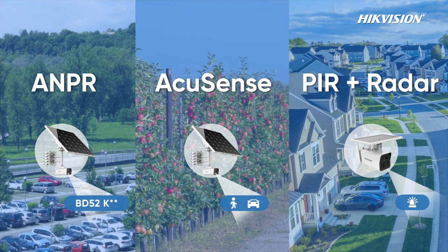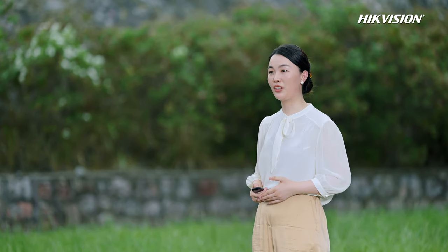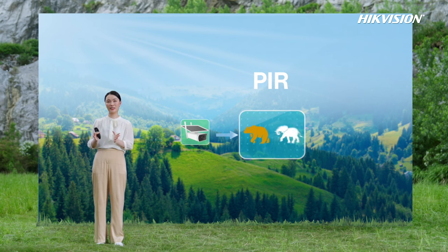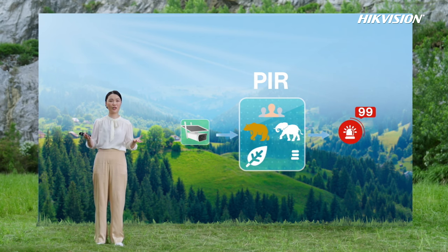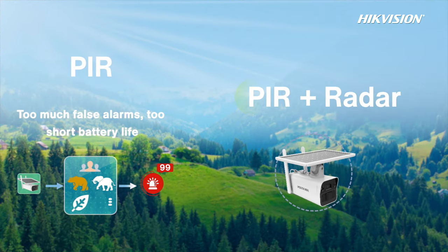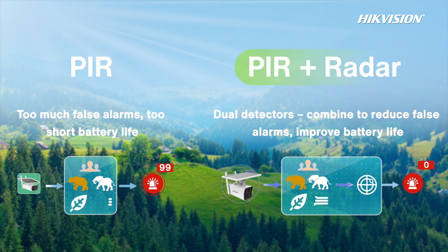PIR and radar dual detection wakes up the camera only when a moving object is detected. Why dual detection instead of PIR alone? In outdoor environments, when the temperature is slightly higher, leaves and wind trigger many PIR false alarms, constantly waking the camera and draining battery. To solve this, Hikvision's newly released solar power cameras use PIR and radar dual detection — PIR detects first, while radar verifies the results, greatly reducing false alarms and improving battery life.